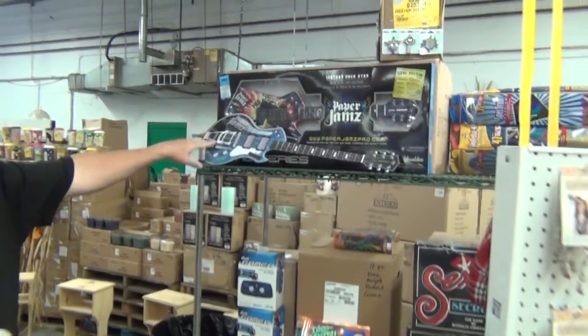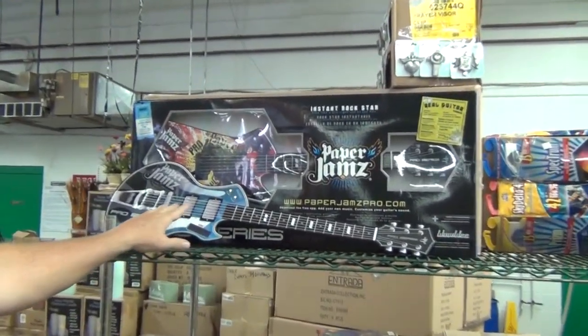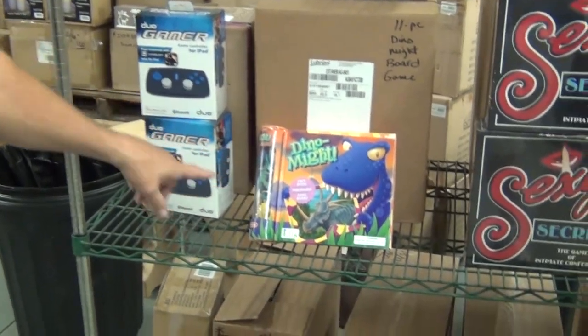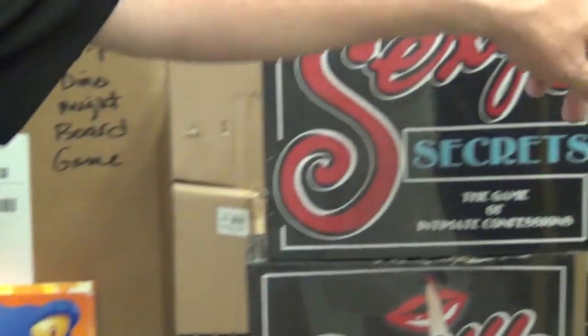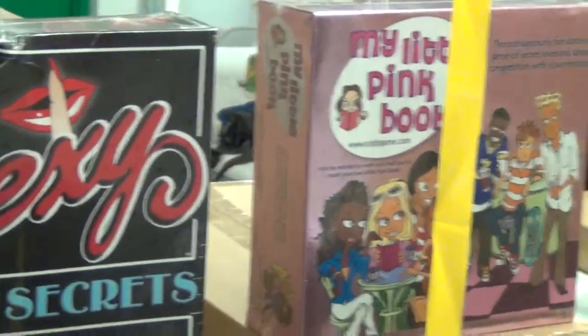Electric guitars — I'm probably going to get 6 or 7 cases. This is a push-button LED, $59 retail, your cost is $10. The Duo Gamers, your cost is $3.50. The Dino Puzzle book, game, and action figures is $2. Sexy Secrets is $2. My Pink Book is $2. The brand name kites are $1.50.